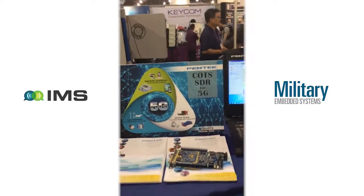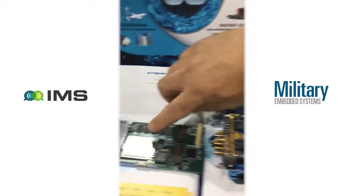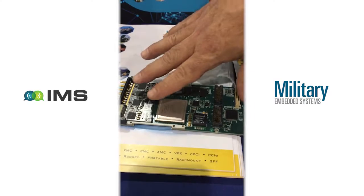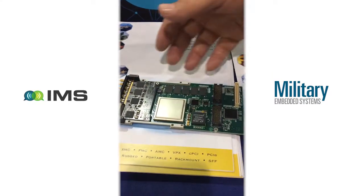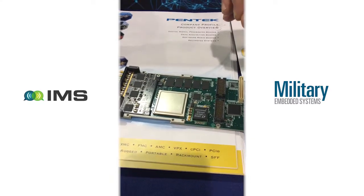Our traditional product is a COTS software defined radio — multi-channel, open protocol, so it's totally user-definable. This is normally used for military, ruggedized, high-temperature applications.